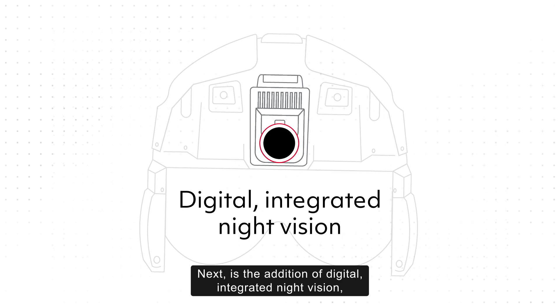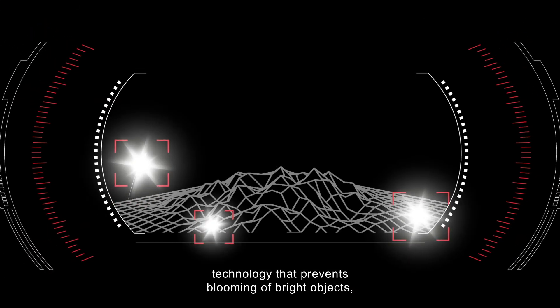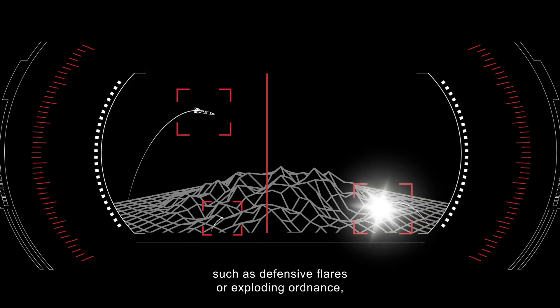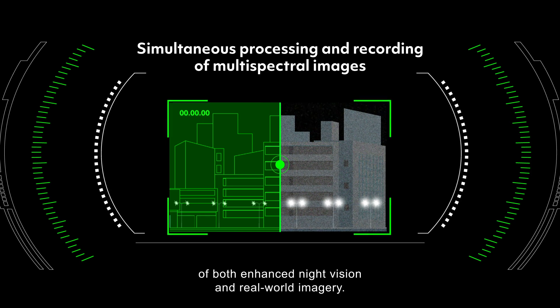Next is the addition of digital integrated night vision — technology that prevents blooming of bright objects, such as defensive flares or exploding ordnance, and allows for simultaneous processing and recording of both enhanced night vision and real-world imagery.